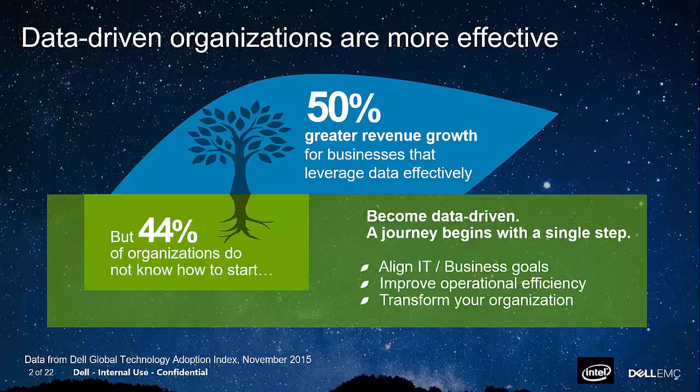Those customers that are taking advantage of their data have a 50% higher revenue growth. But the other thing we learned from the Dell Global Technology Index is that there are still a lot of customers that don't know how to get started. One factor we found is that 44% of organizations know that they need to do something around big data, they just don't know where to start. And so this is where our opportunity lies.